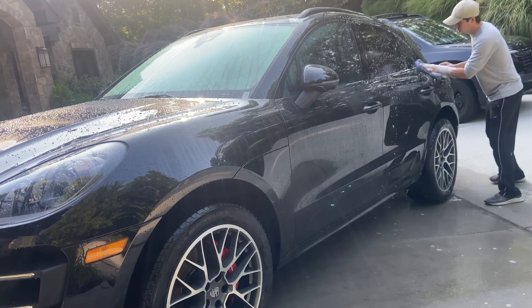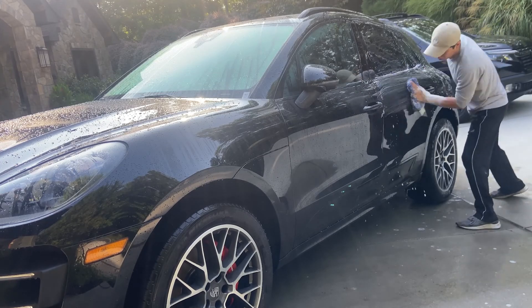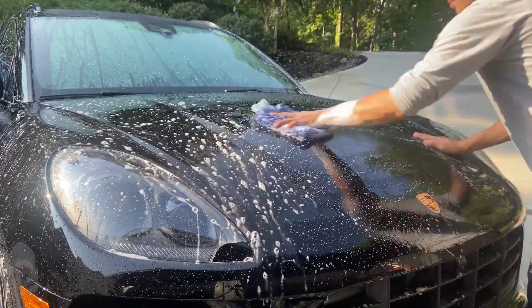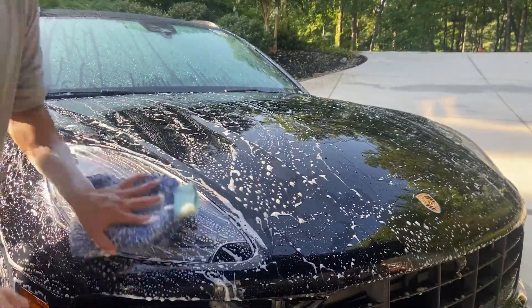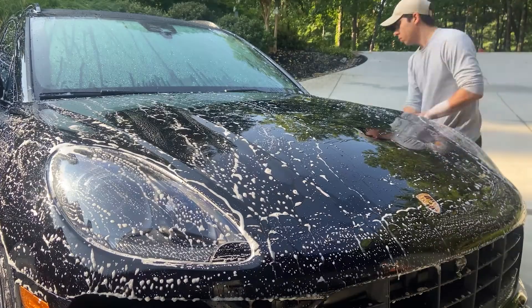When you think of a traditional car washing, you're probably thinking of a quick wash on a weekend morning that isn't too hard or long to do. But in order for a vehicle to actually have a ceramic coating and for that coating to bond to the paint properly, we have to do a fair amount of preparation.